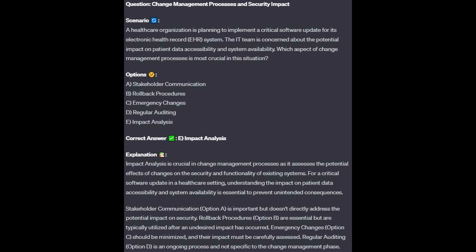The correct answer is E, impact analysis. Impact analysis is crucial in change management processes as it assesses the potential effects of changes on the security and functionality of existing systems. For a critical software update in a healthcare setting, understanding the impact on patient data accessibility and system availability is essential to prevent unintended consequences.